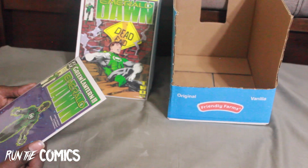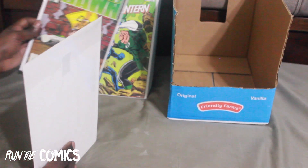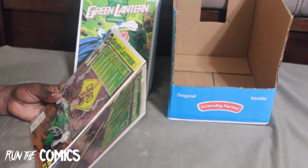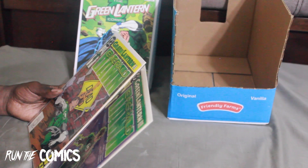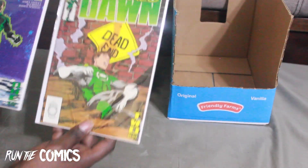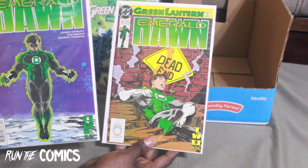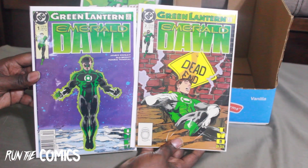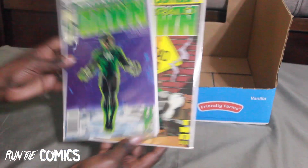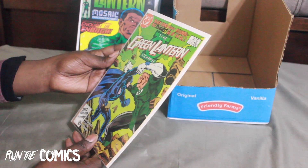I finally found this — Emerald Dawn. This was actually in the bag with the one I was looking for. The original Emerald Dawn mini-series only went five or six issues. I had Emerald Dawn 2 but now I have Emerald Dawn issue #2, which I was missing. I already had #1, so now I have two copies of #1 and issue #2 — the entire run for Emerald Dawn.